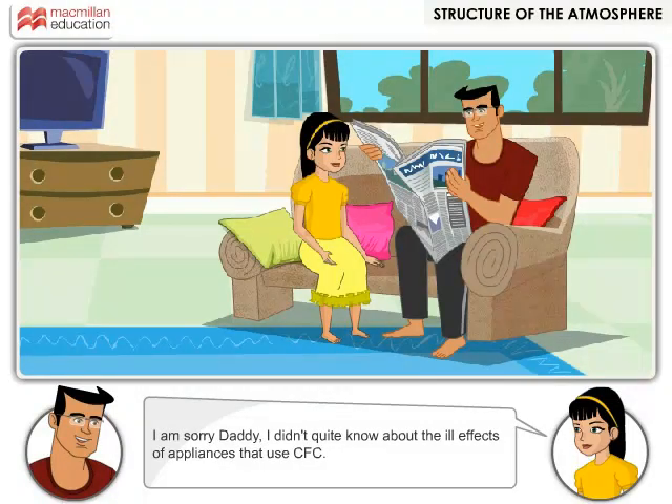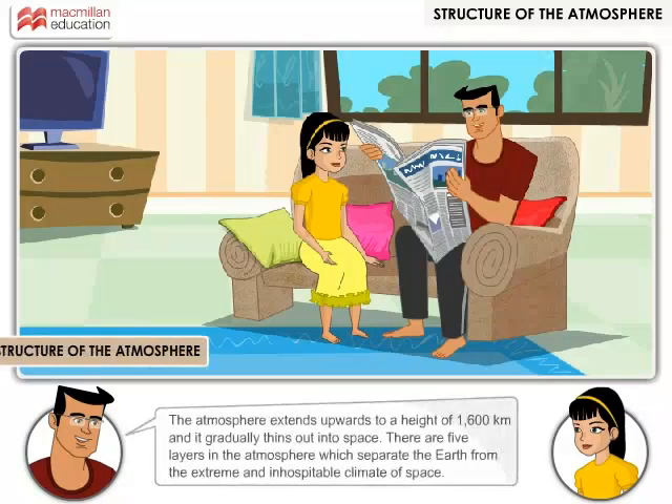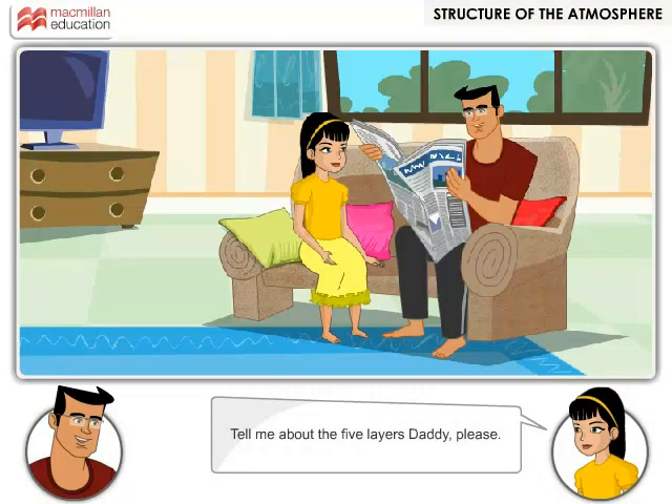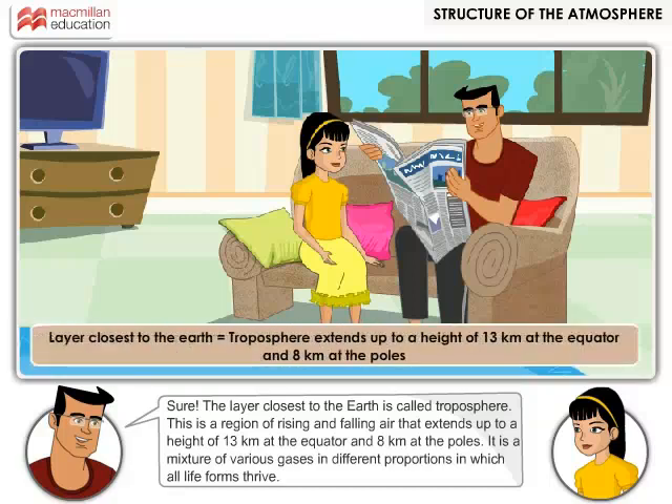I'm sorry daddy. I don't quite know about the ill effects of appliances that use CFC. That is okay, princess. Do you want to know more about the atmosphere? Sure! The atmosphere extends upwards to a height of 1600 kilometers and it gradually thins out into space. There are five layers in the atmosphere which separate the earth from the extreme and inhospitable climate of space.